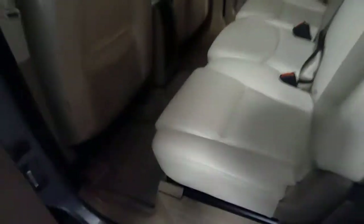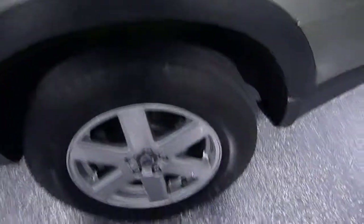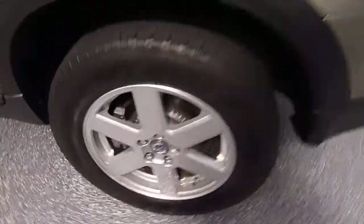Naturally we have the rear jump seats which will fold down for additional cargo space. The wheels are in excellent condition.